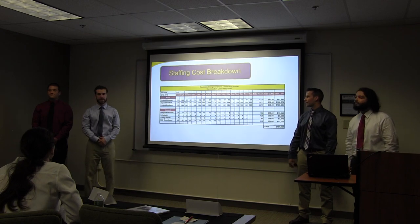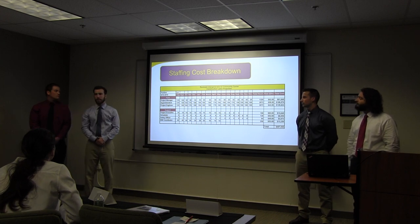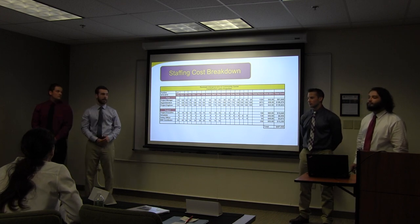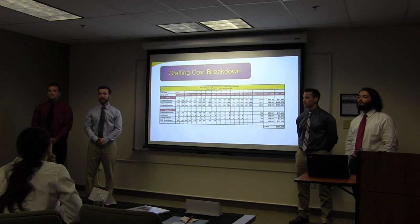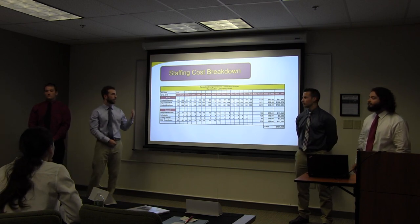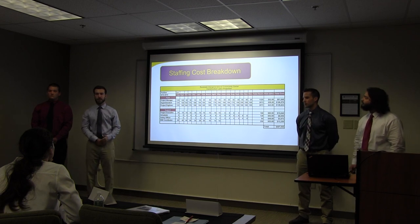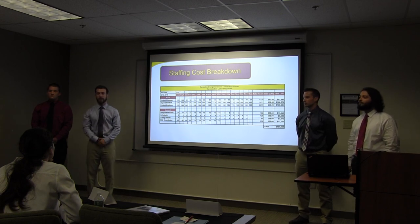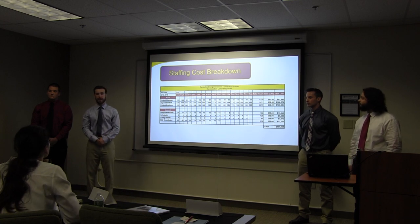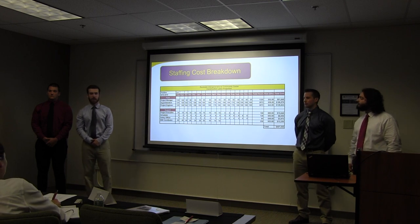This is our staffing cost breakdown. Jake is going to go further into what each member of our team is going to be responsible for on the project through the project management plan. We wanted to display the amount of time that we put into budgeting our hours for your job and showing you who's going to be on the job at what time. This cost comes out to $407,000.